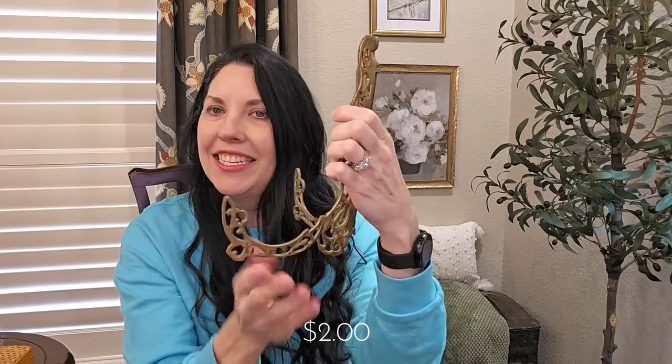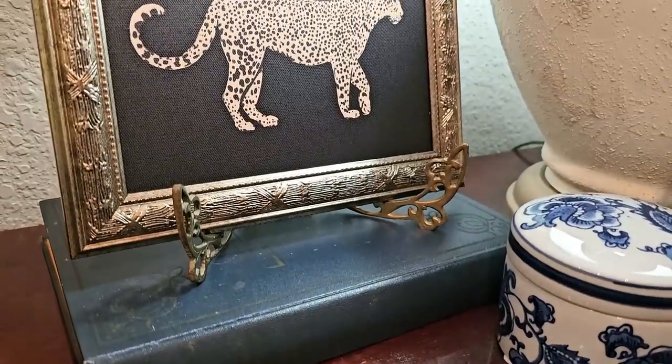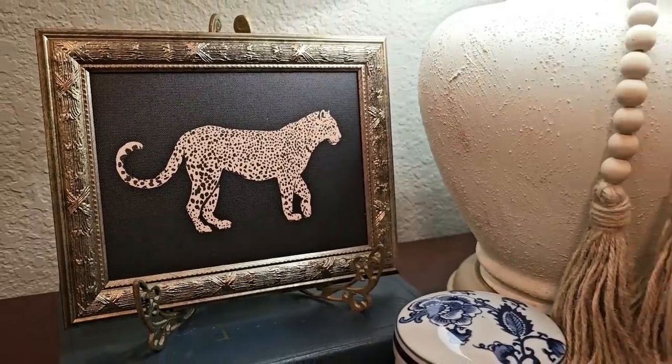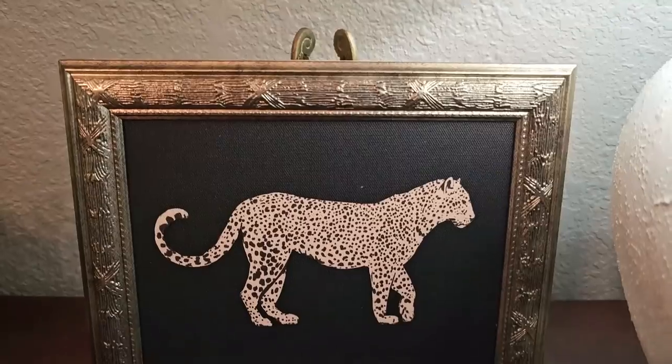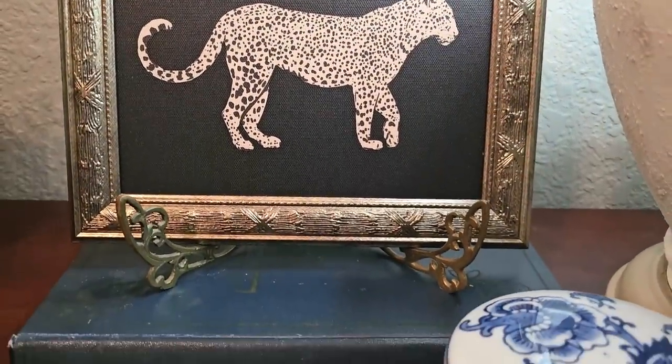My love of brass extends to this two dollar picture frame holder. It is a really good size. It's hinged, so you can store it very easily when not in use. I can use this to set my picture frames up on tabletops and display them that way, or books. I haven't polished this up, but it is pretty just like it is.